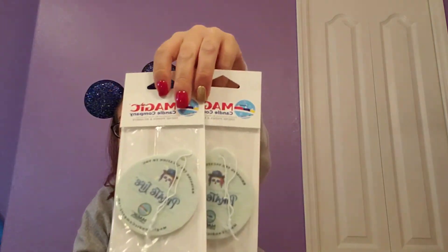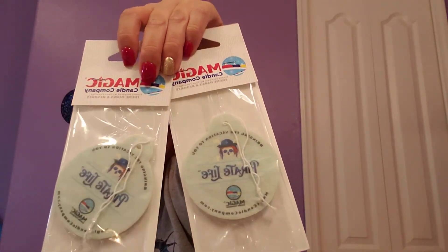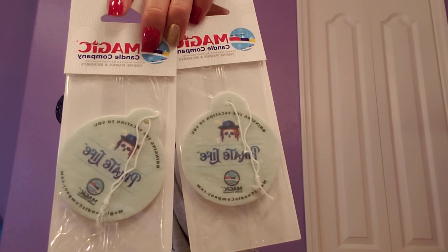He also got me some air fresheners too. So he got me two of the Pirate's Life air fresheners — there's one in each package — so I got two, and then he also picked me up the Polynesian, which I absolutely love.